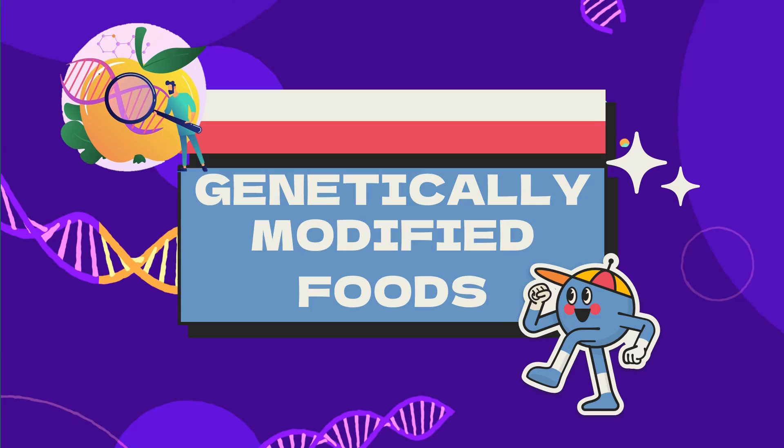Hey guys, welcome back to Food Tech Journey. Today we are going to discuss about genetically modified foods, so without wasting time, let's start.